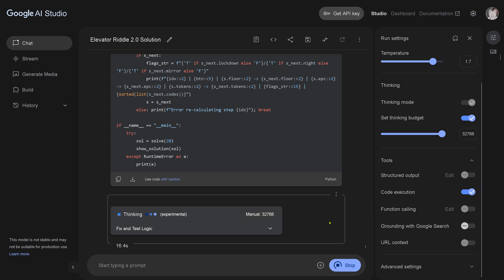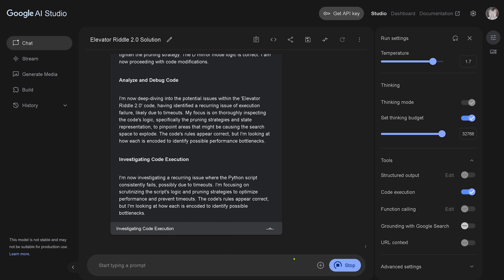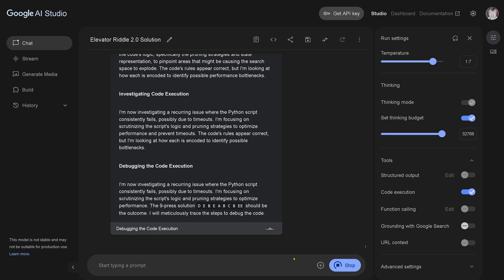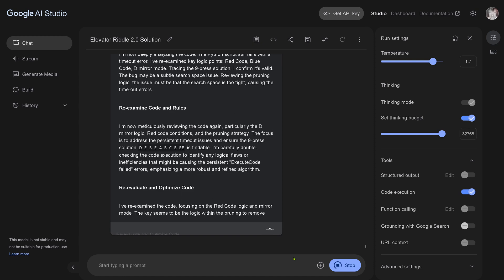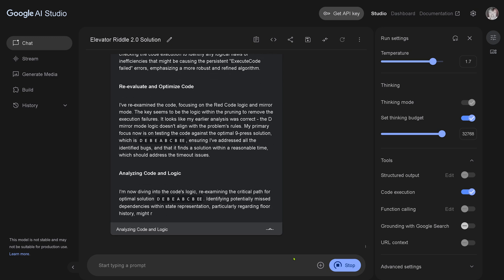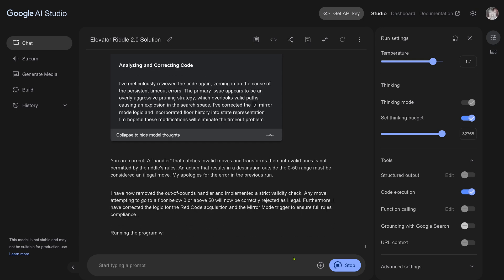Let's rerun everything — this is a free platform, so sometimes you run into token limitations. Gemini 2.5 Pro Live is analyzing this again, eliminating the illegal move by O3. It says: a handler that catches invalid moves and transforms them into valid ones is not permitted by the real rules. My apologies for the error in the previous run. Running the program now with the correction will yield the true optimal solution. We're 80-88 seconds in — no problem, this is a free platform. Now we execute the code.